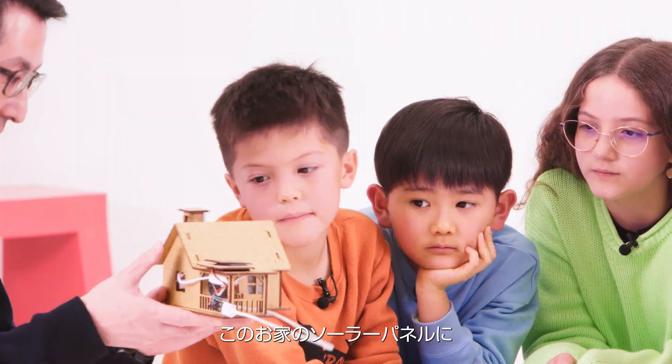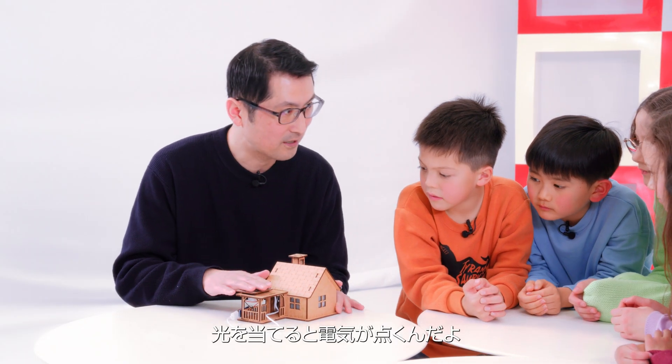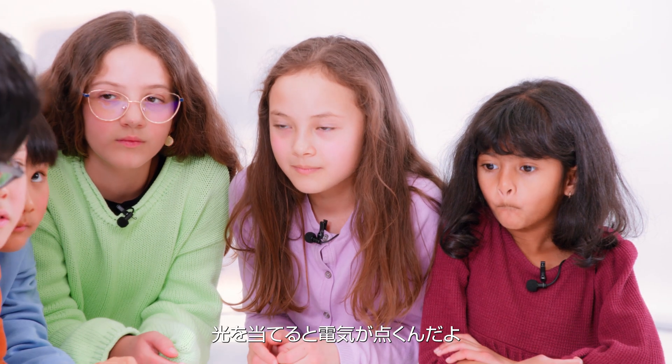Do you know another way to make electricity? Light or sun? Solar panel. Solar panel, yes. This is a solar panel and home. And sun comes here and makes electricity.